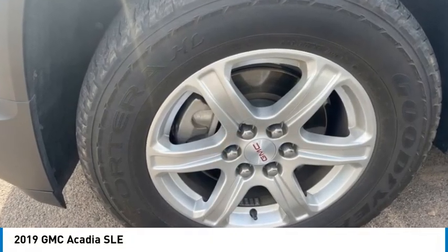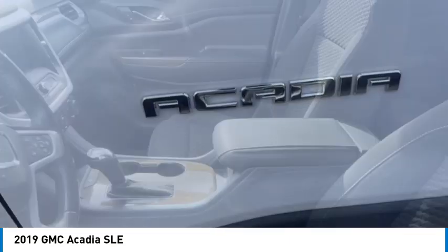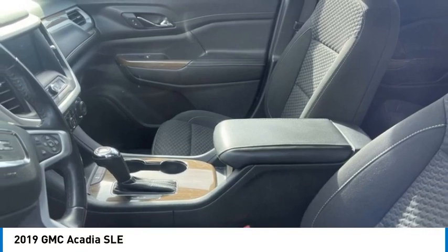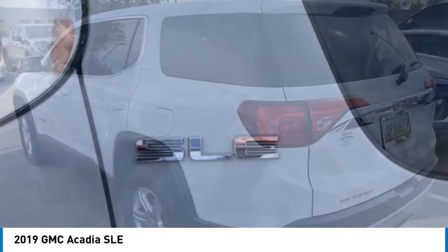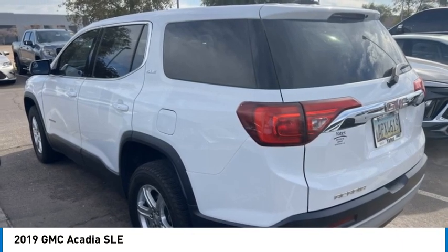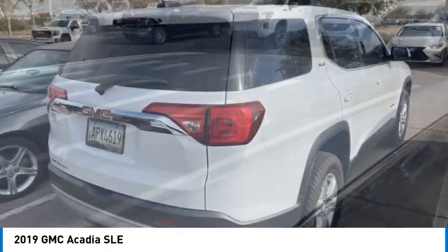Looking for the right vehicle? Check out the 2019 Acadia. The GMC Acadia has great capability coupled with exceptional safety, offering better fuel economy, advanced technology and thoughtful ergonomics. The Acadia is a premium utility that rejects compromise.